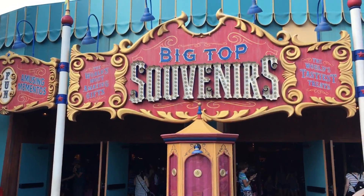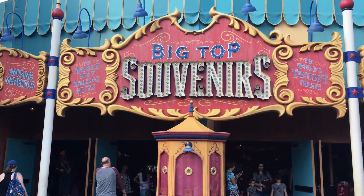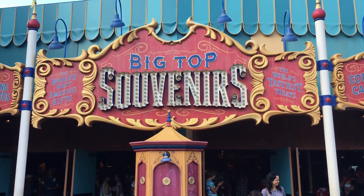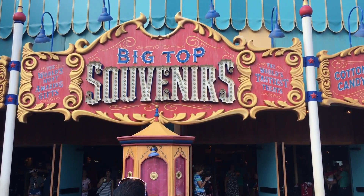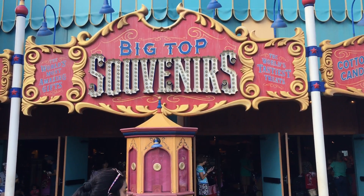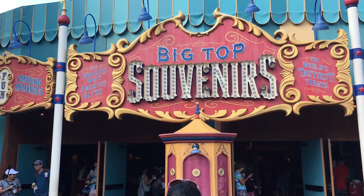Well I hope you enjoyed that little look inside of Big Top Souvenirs, the circus tent here in Storybook Circus. Give us a like and a comment and keep coming back for more videos. Also check out our sponsors MickeyBlog.com and MickeyTravels.com — they can help you book your next trip and they also have some really great articles to help you plan your trip. Have a great big beautiful tomorrow. Bye bye.